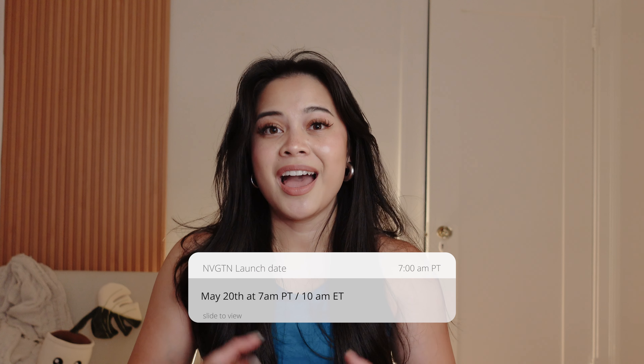These try-on hauls really make me sweat with all the lighting. I hope this video was helpful. If you don't know yet, this launch is going to be this Saturday, May 20th, at 7 a.m. PT and 10 a.m. Eastern time. West Coast girlies, please set an alarm — I feel like I wake up late on weekends so I'm going to set one too. I feel like there are a lot of great things coming out this launch — lots of new colors like the ocean blue.